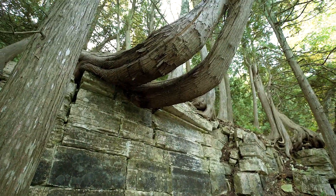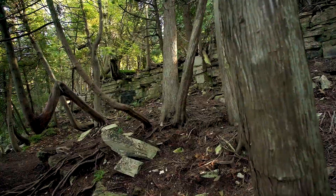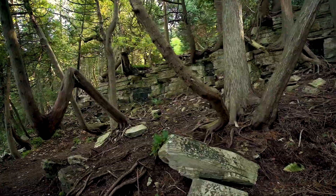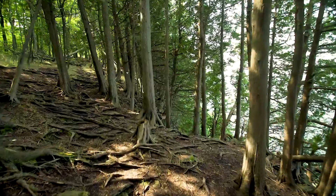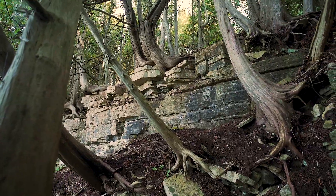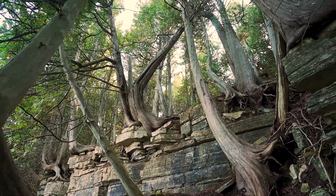Some of those cliff trees are probably over a thousand years old. We've never done enough study on the Door Peninsula to find cedar trees of that age, but there are probably some candidates. We think of them as being huge, but they're usually not — generally more twisted, more ragged, more broken, more dead.